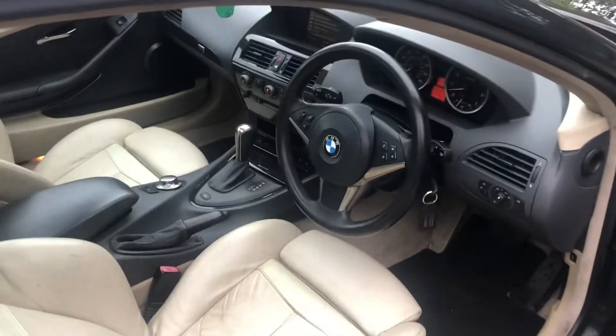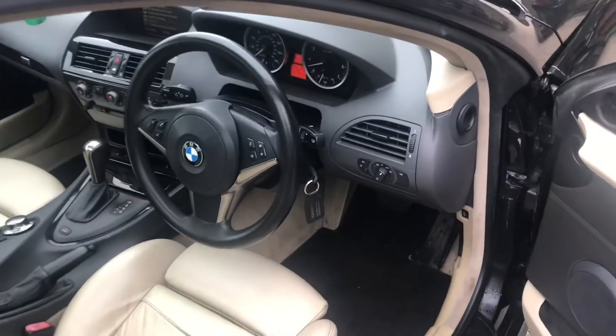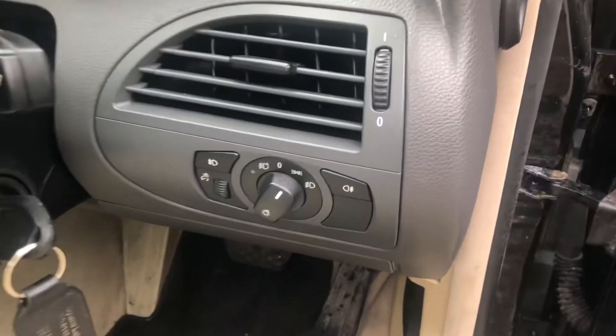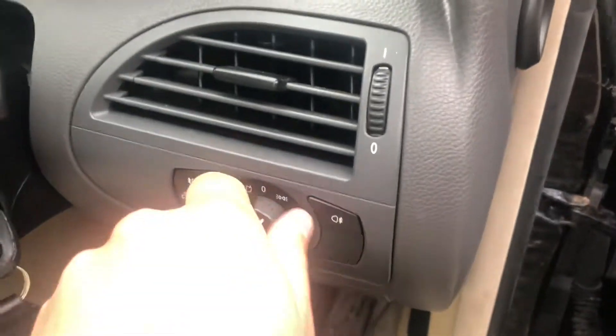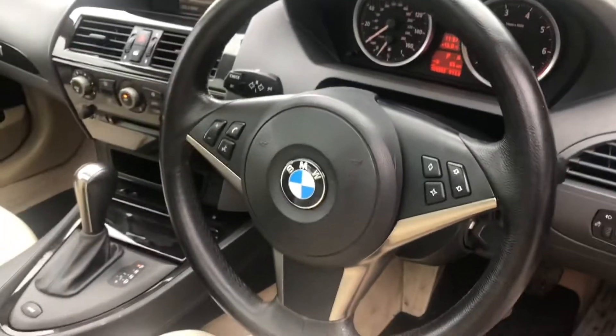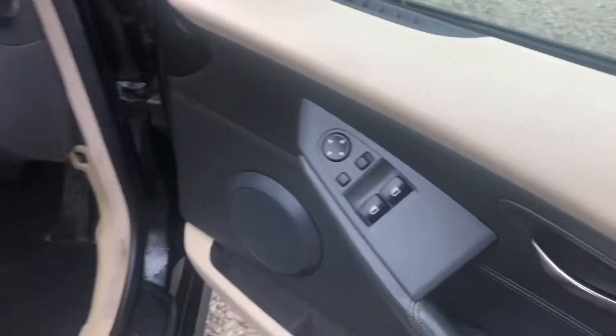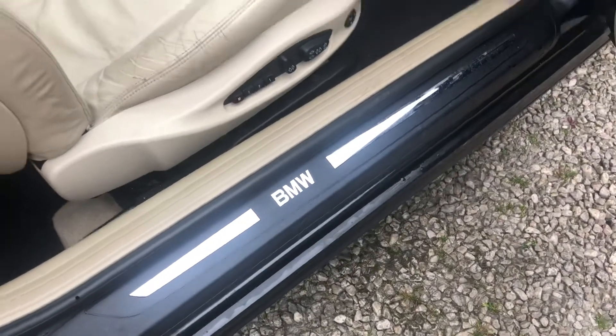This car also comes with a fresh 12 months MOT upon purchase, so you get the 12 month ticket, which is great. It's got auto lights as well, which is great. We've got a multi-functional steering wheel, electric windows, electric folding mirrors, and BMW on the silver.